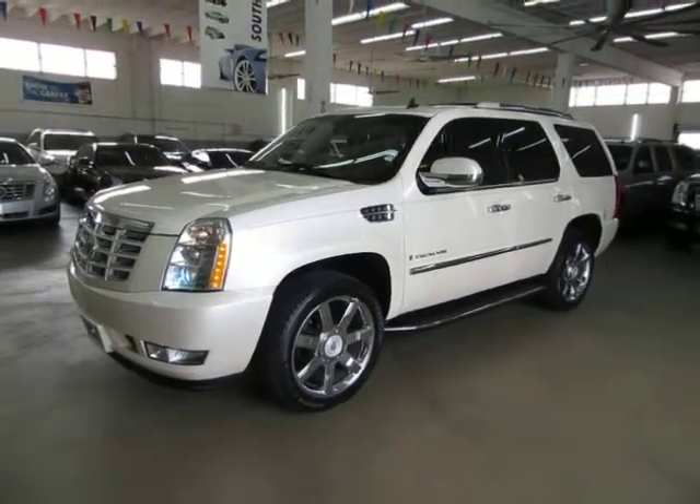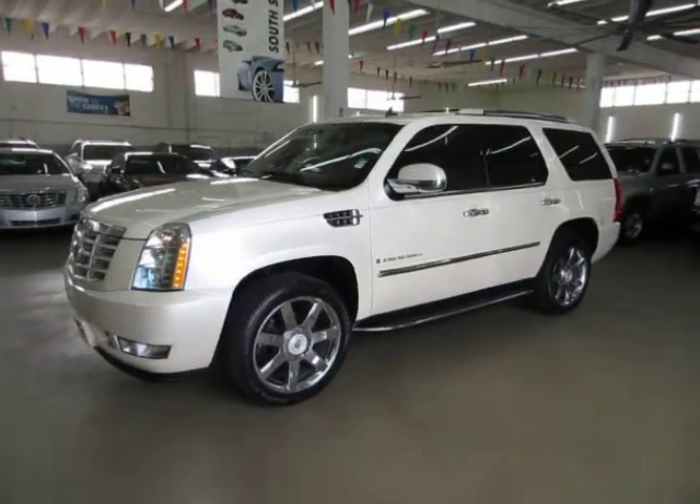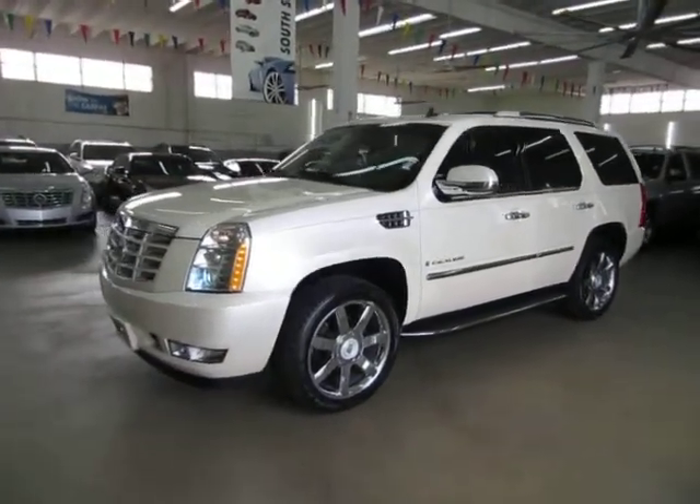Up for sale now at Vehicle Max, we have a beautiful 2009 Cadillac Escalade, short wheelbase, two wheel drive. Short wheelbase just means that it's not the ESV, it's not the long one.